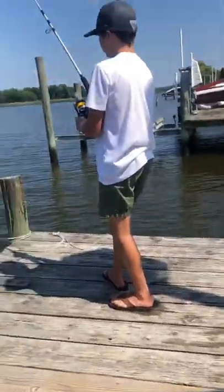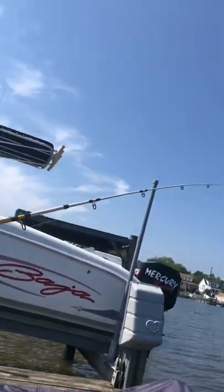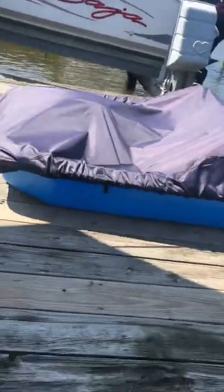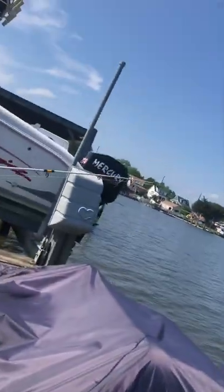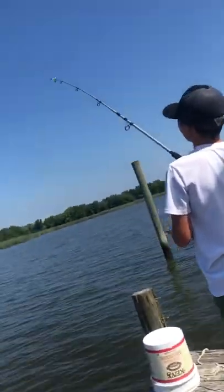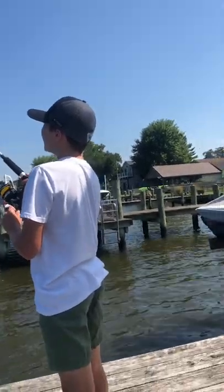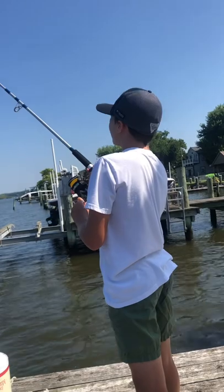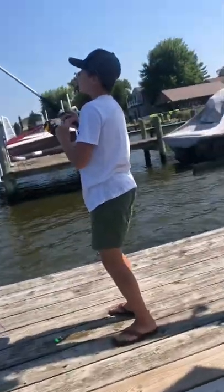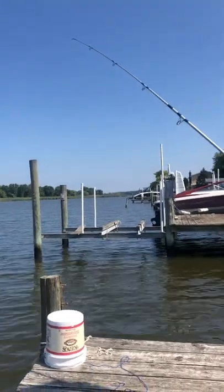We just had another hit on this orange rod — it's crazy. Just got another hit on the green rod. Don't know if it's gonna come back for it. We actually just cast this out at least five minutes ago. We just got a really good hit and hopefully he comes back for the bait.